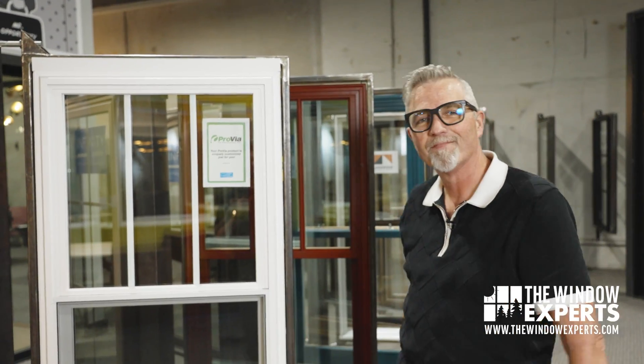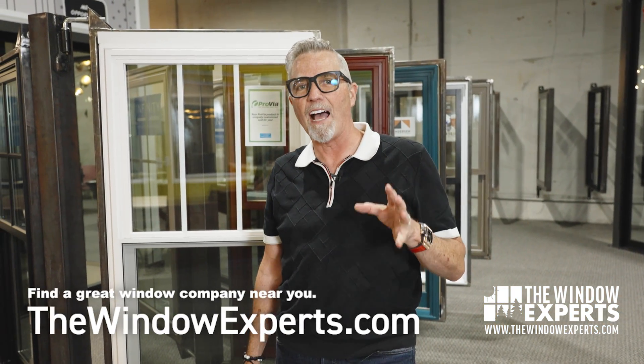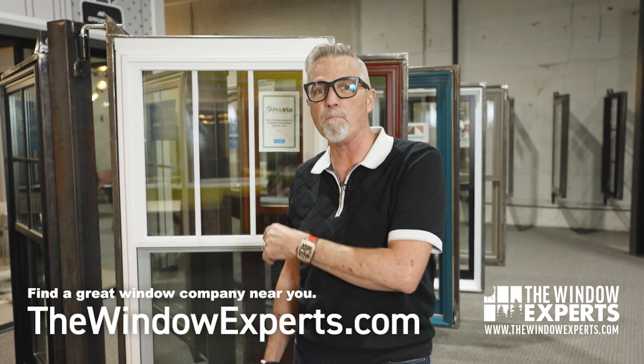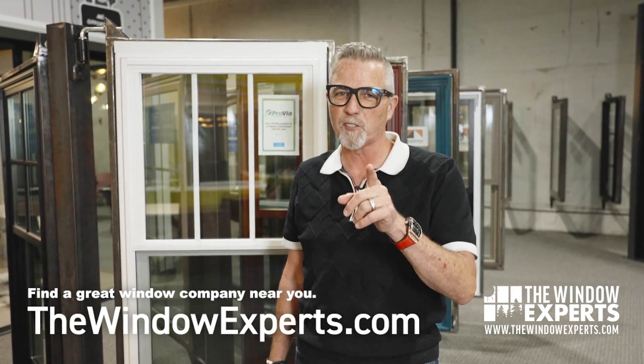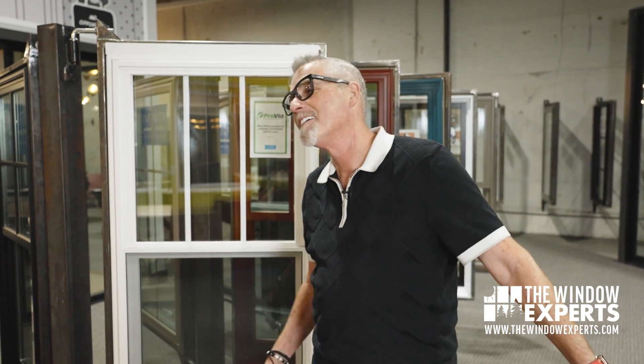What do you think of this window? Do you like it? Want to know more about it? Check out my website, thewindowexperts.com. I have a list there of great window companies all over the country, many of whom sell this product, and I can point you in the right direction if you're looking for someone to help you with your project. If you live in the DFW area or Houston, Texas area, talk to me — I'd love to help you with your project.